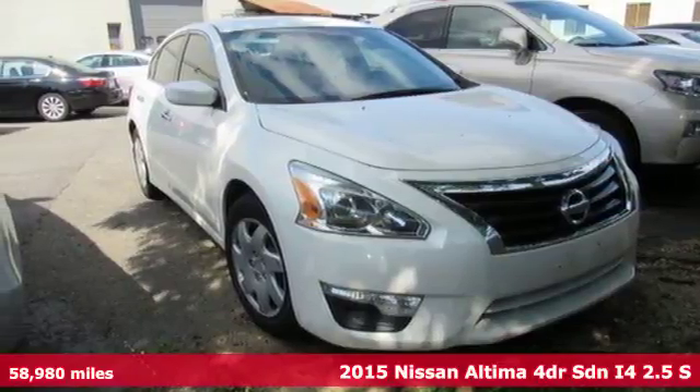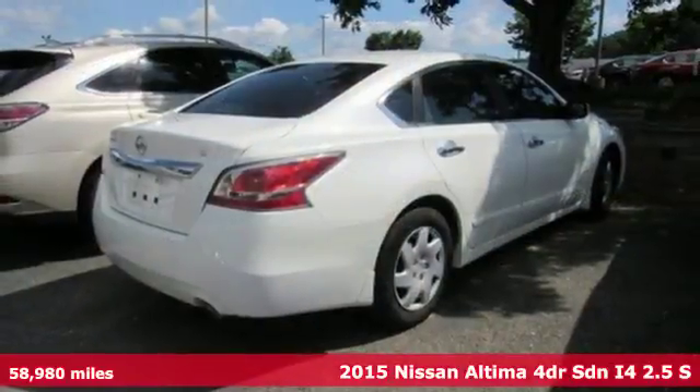It's a 2015 Nissan Altima. Nissan, built for the human race.